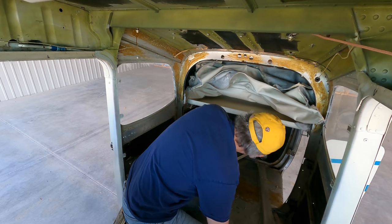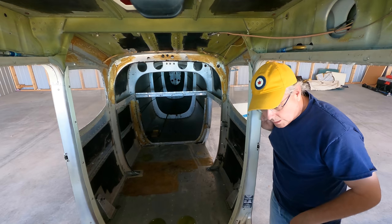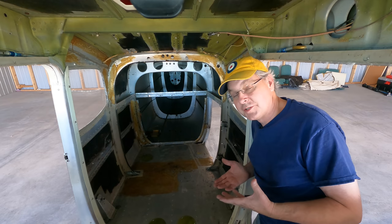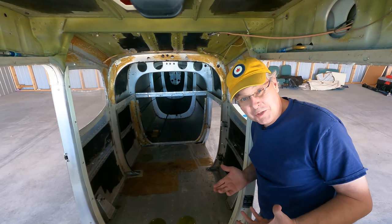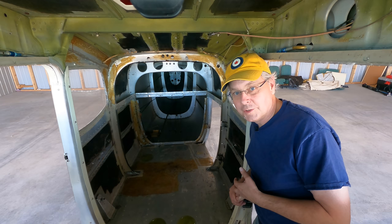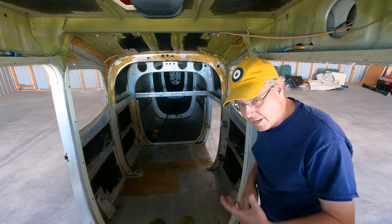It looks like it's held in with about 40 screws — this is taking much longer than I thought. Now the interior has been stripped out: everything is gone — all of the soft furnishings, carpet, coverings, the headliner, all gone. I found a bunch of stuff hiding above the headliner, which didn't really surprise me. I've reached that point in the project where you think, 'Am I doing the right thing?' It took longer than I thought, partly because I was trying to be careful to save things in case I or someone else wants them later.